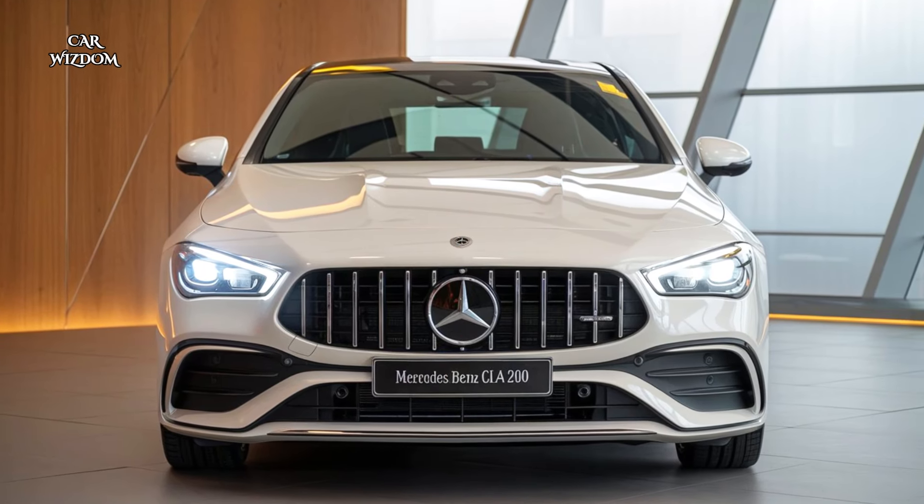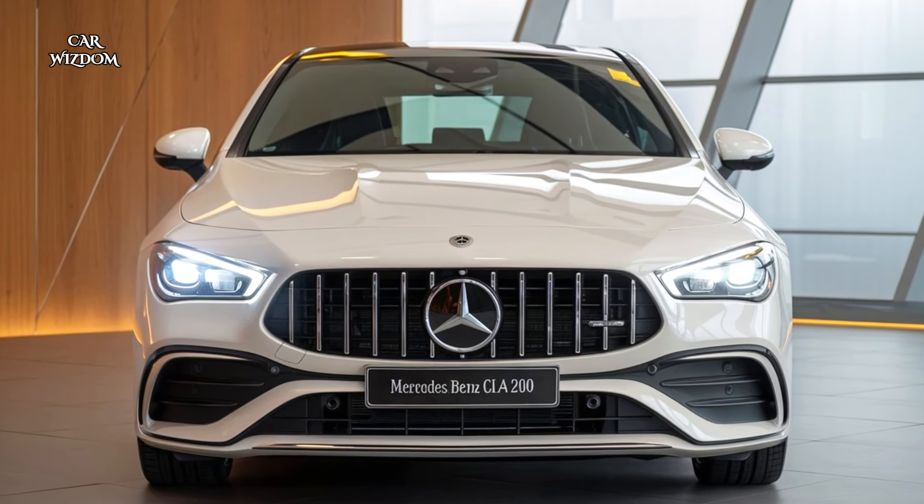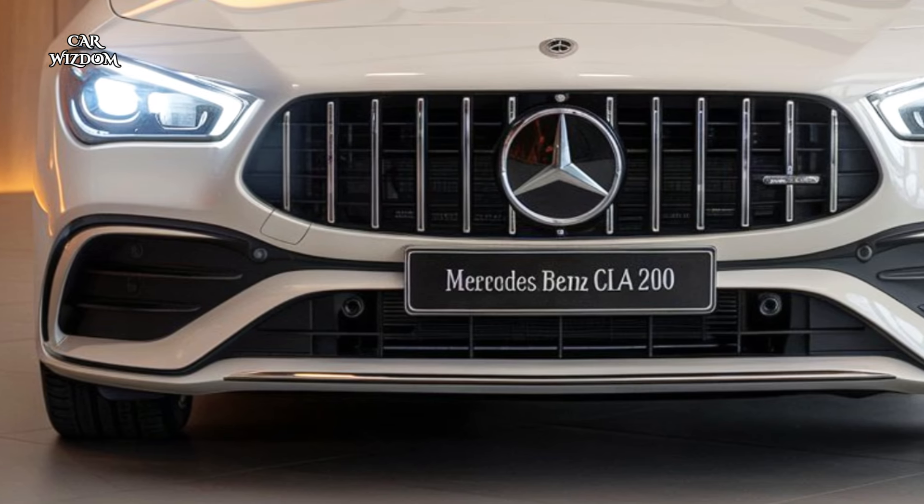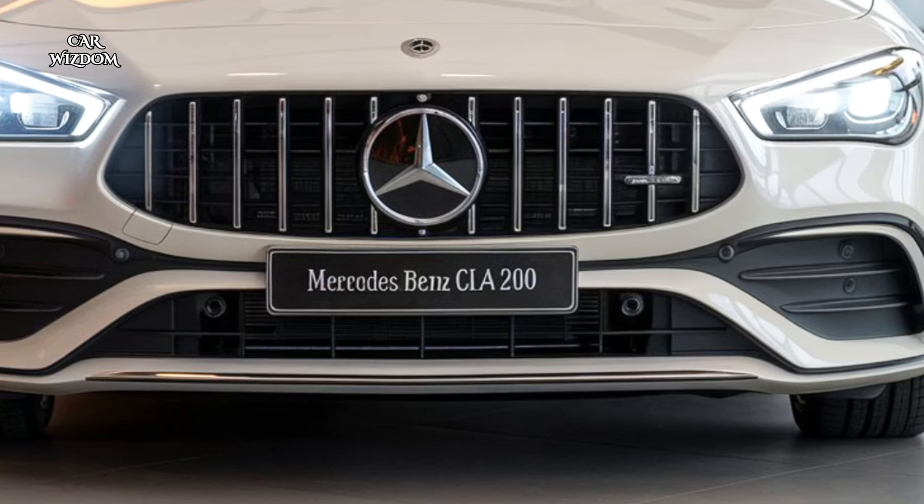The CLA 200's low, coupe-like stance and frameless doors add to its aggressive yet refined aesthetic, ensuring it stands out on any road.